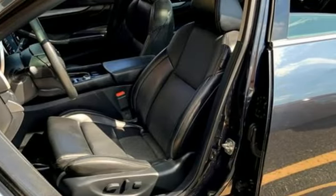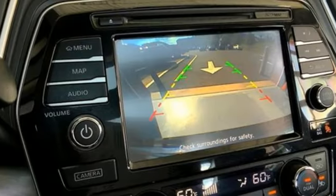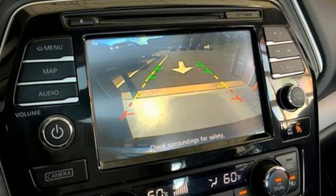Cars.com explains the Nissan Maxima succeeds because it doesn't equate lots of interior space to whale-like exterior dimensions, making it enjoyable to drive.